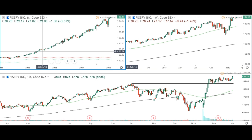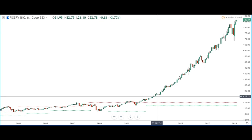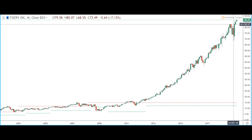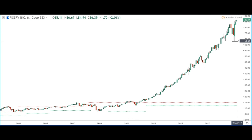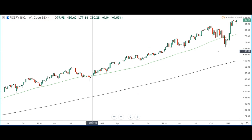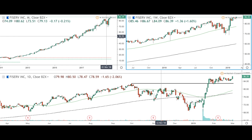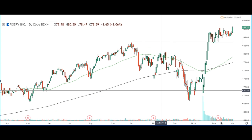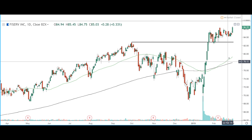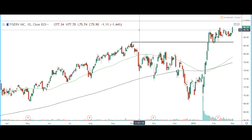The last stock we'll be looking at is Fiserv Incorporated, ticker symbol FISV. Looking at the monthly time frame, we can see a very linear trend on this stock. Price found resistance, then found support around the round number of $70, and price has since then continued to the upside creating new all-time highs, currently trading at $86.39. Looking at the weekly and daily time frames, price is trading above the 200 and 50 moving averages on both, giving us a bullish bias and a bullish trend on this stock.